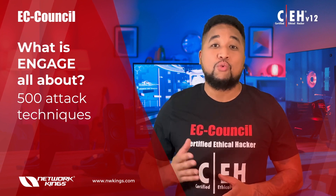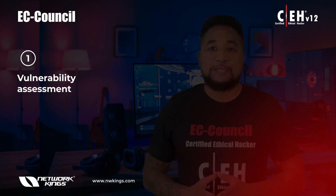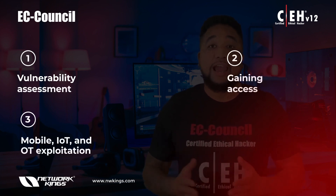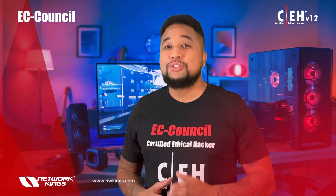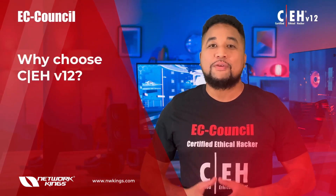You get to engage in real-world ethical hacking assignments, practicing vulnerability assessment, gaining access, mobile, IoT and OT exploitation, perimeter and web app exploitation, and much more. CEH is one of the most sought-after certifications for cyber jobs across the world.